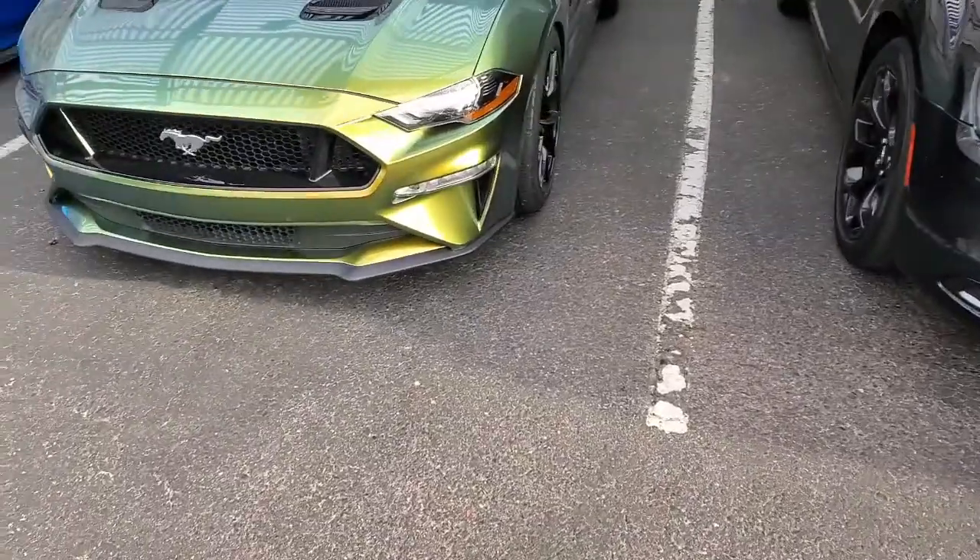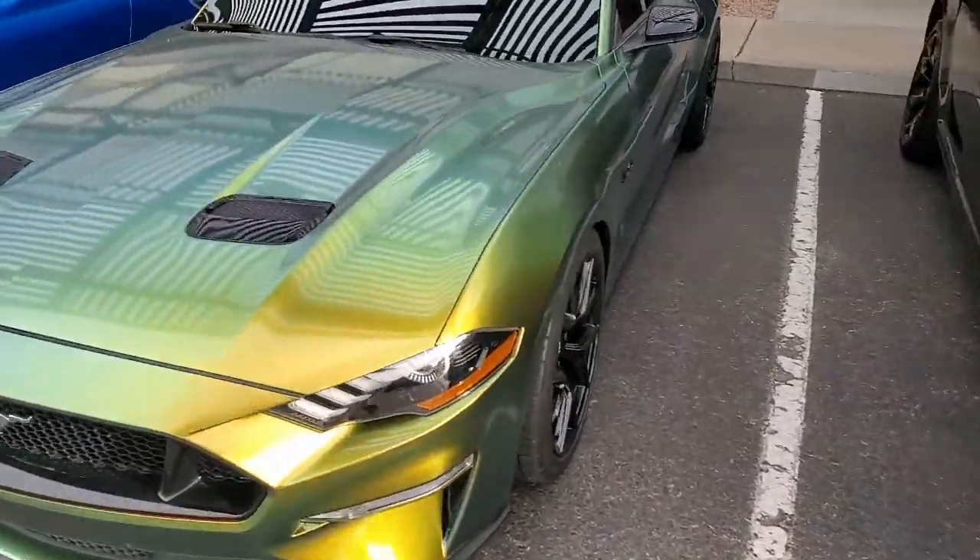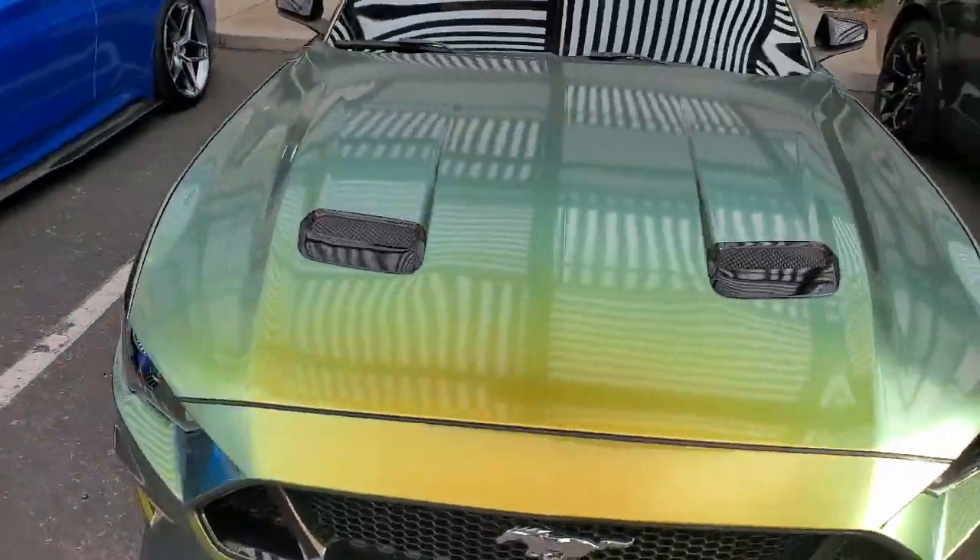What's going on everybody? We are actually over at EA Wraps, which is my friend John's place. We are sitting out front. You just saw the Ferrari that he was picking up from his partner's shop. He was just picking it up. But this is his car — he obviously had that wrap done. It is a chameleon color.